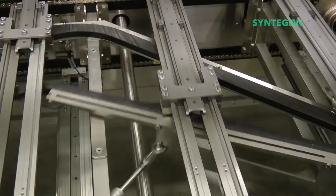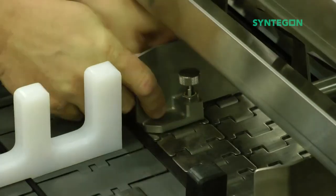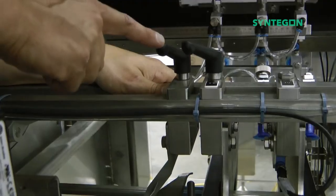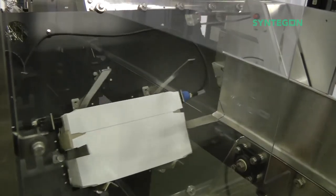The MEC features double inserter jam protection and tool-less changeovers that can be completed in about 10 minutes. So the wide range of product SKUs that you're packaging can easily be handled by one MEC.